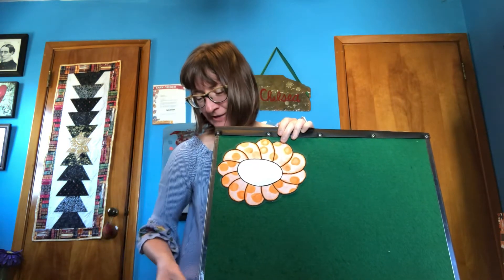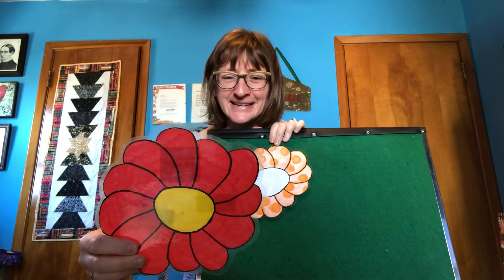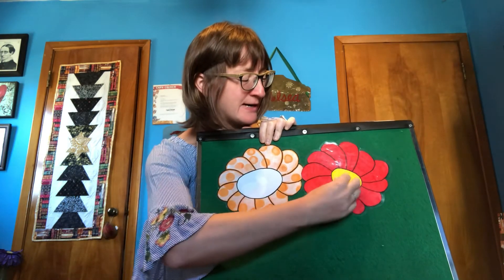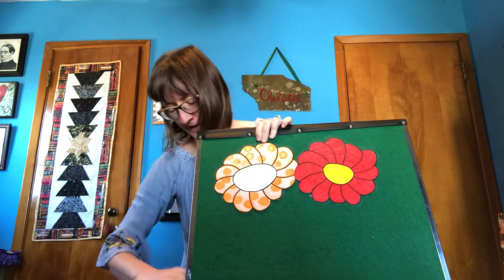Alright, here's our next flower. Something's hiding in a flower, giving it a hug. Open up the red flower. Look, it's a ladybug. A little red ladybug, just like the red flower.